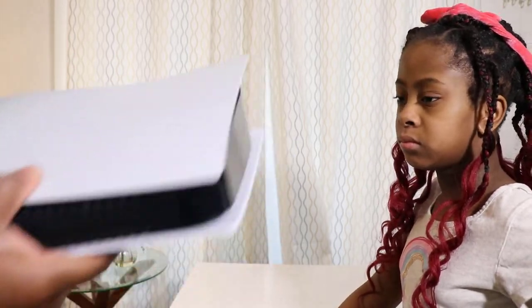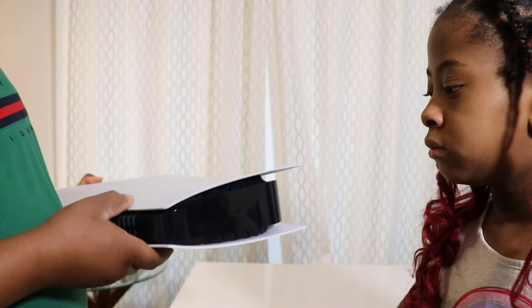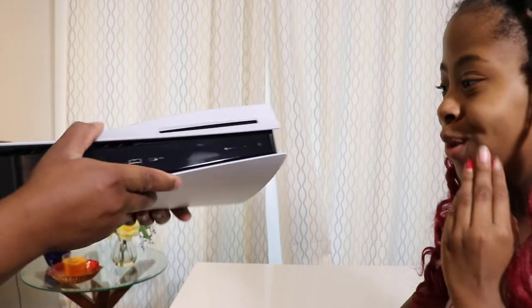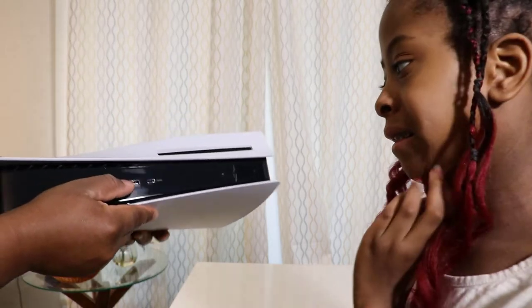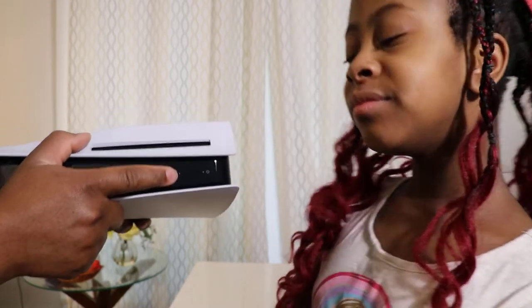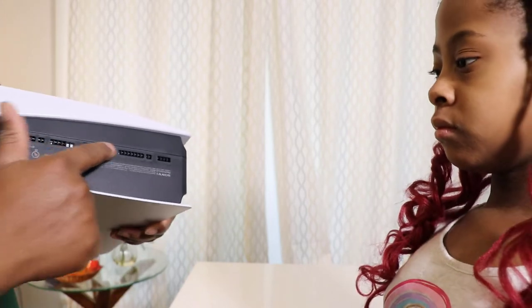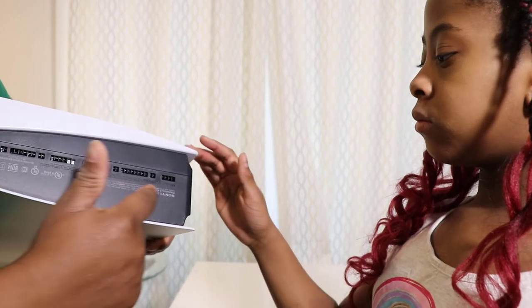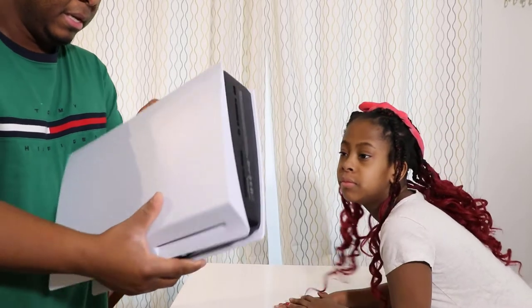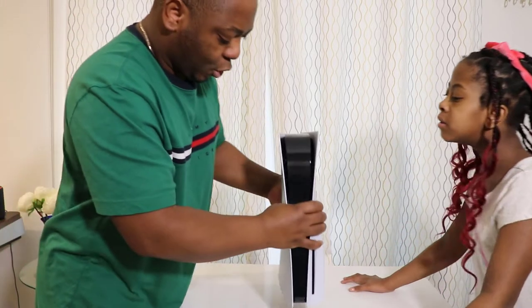And then there's also a security slot so people can't steal it. On the side I think we have vents where the air is going to dissipate from. On the front we have the CD disc slot, another USB port, a USB Type-C port, the eject button, and the power button.